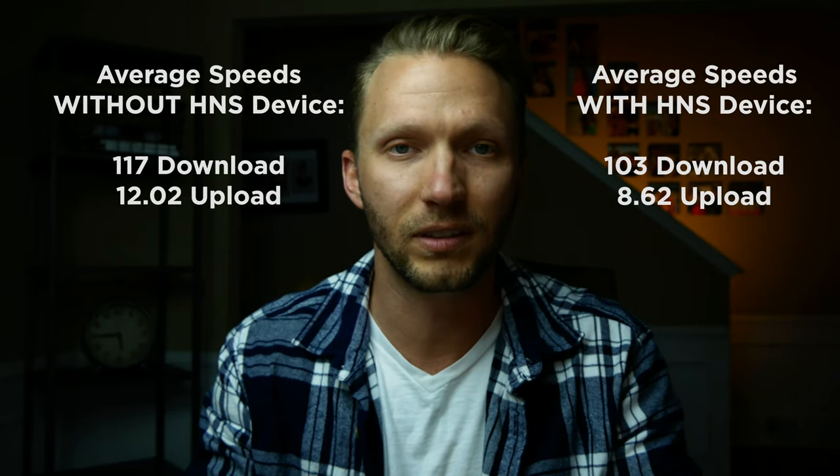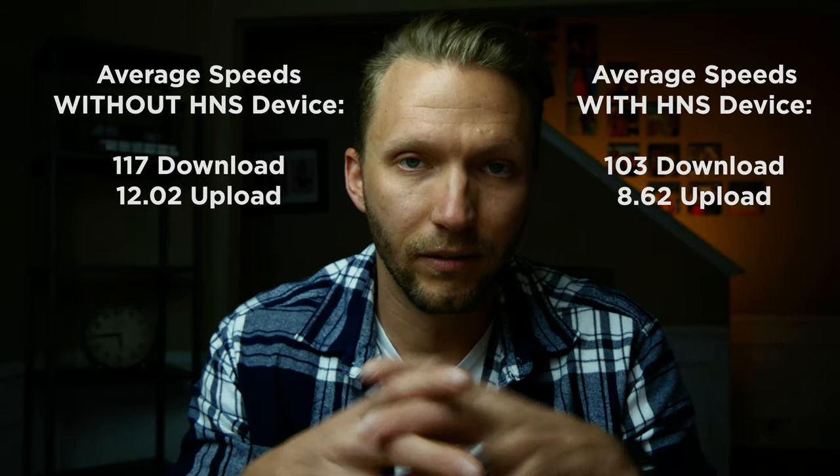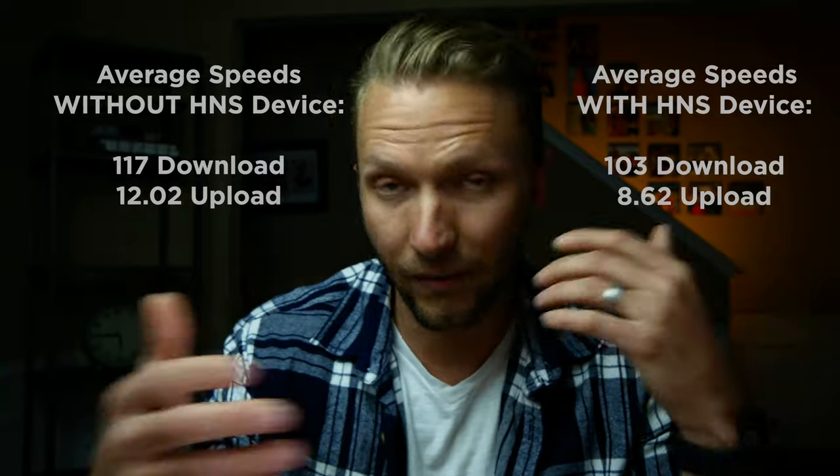I did run a bunch of speed tests to see if this was slowing down my network. It did slow down my speed slightly, but that's kind of to be expected because essentially all communication and traffic is going through Trend Micro as they're scanning everything. The speed decrease isn't really enough to make a big difference — I haven't noticed any issues streaming movies and live TV from my Apple TV, no connection issues. Just worth noting if you experience speed issues after getting this device.